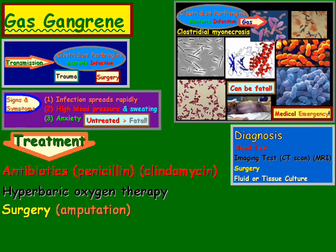And that is essentially an overview of gas gangrene. Thank you for watching.